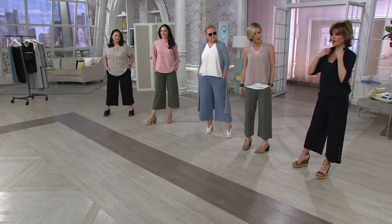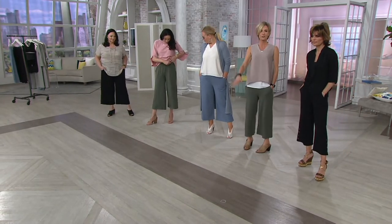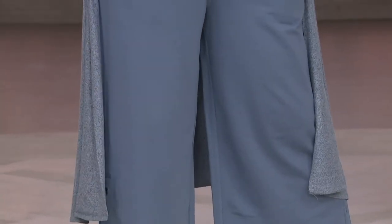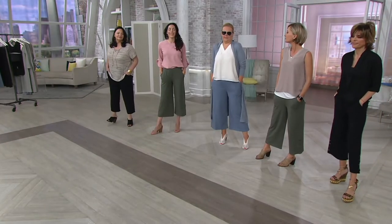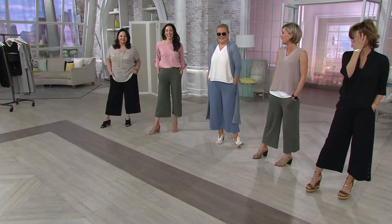Extra large only is all we have left in black. If you want these to do all those things we just talked about, got to go, get a color. Or two colors — grab two if you can because you're going to want them. I don't want to force anything on anybody, but Jackie — you're going to want these pants, every color.